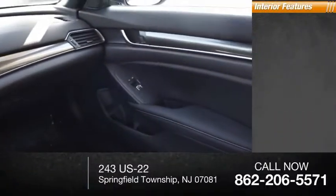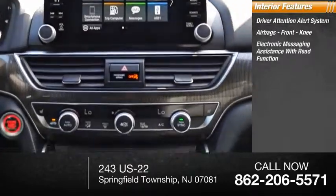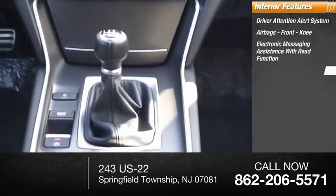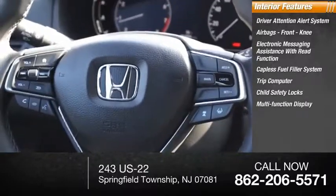Inside you'll find a driver attention alert system, airbags — front knee — electronic messaging assistance with read function, catalyst fuel filler system, trip computer, child safety locks, and multifunction display.